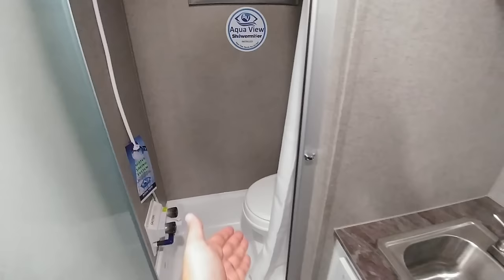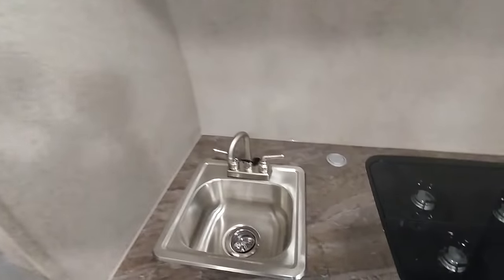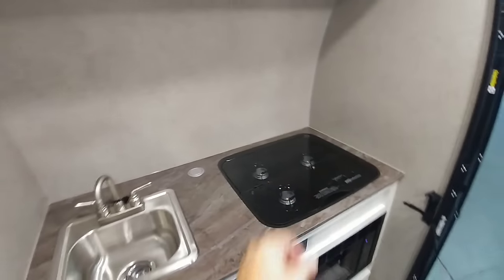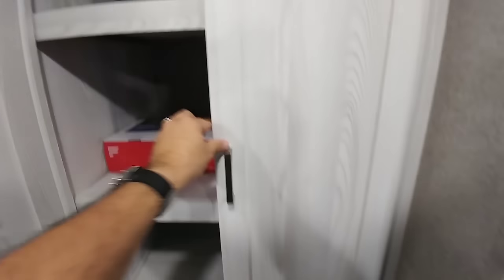So as you can see, it is a wet bath stall. Basically, sit on the toilet and take a shower. Right outside here, you have your stainless steel basin sink, three burner cooktop, more storage, and it's very deep storage as well, plus drawers and even more storage.